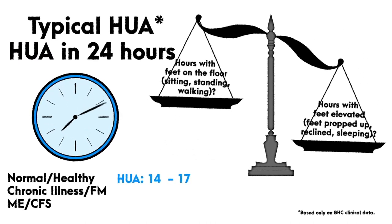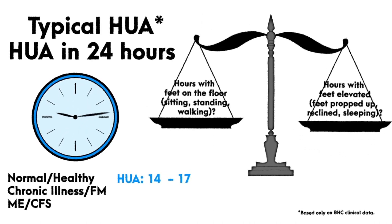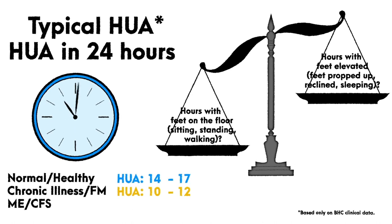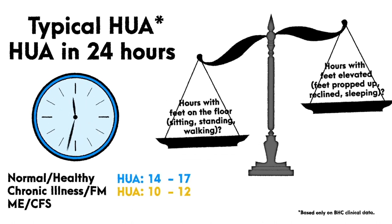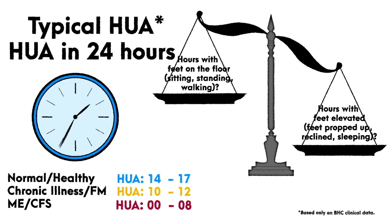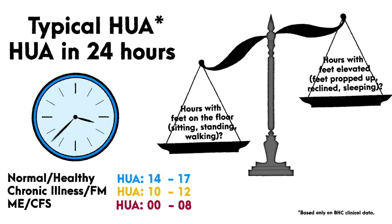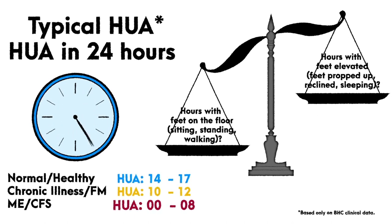Those with fibromyalgia or chronic illnesses such as heart failure or COPD will usually spend 10 to 12 hours upright. Strikingly, in comparison, those with ME/CFS will often spend as little as zero and up to eight hours upright within a 24-hour period. Simply asking patients about their hours of upright activity can be incredibly enlightening.